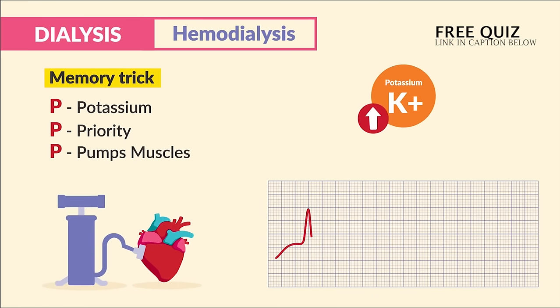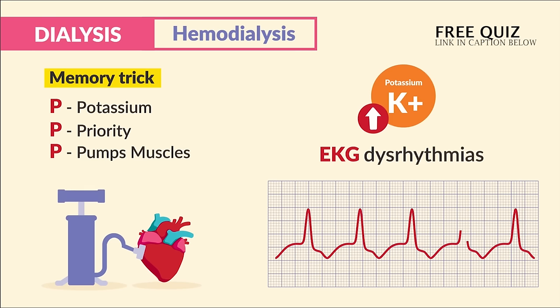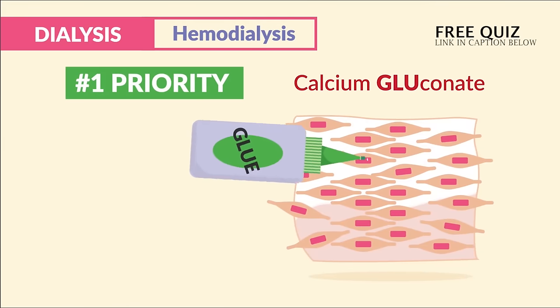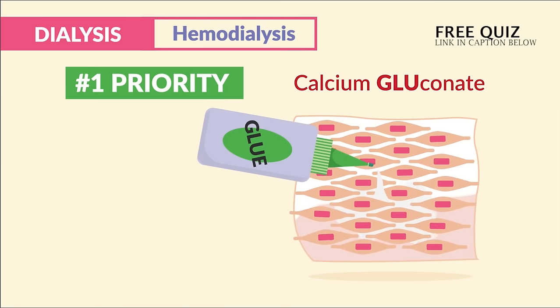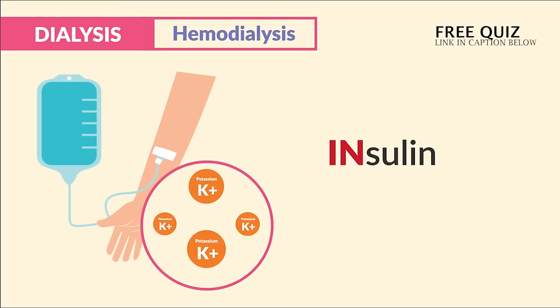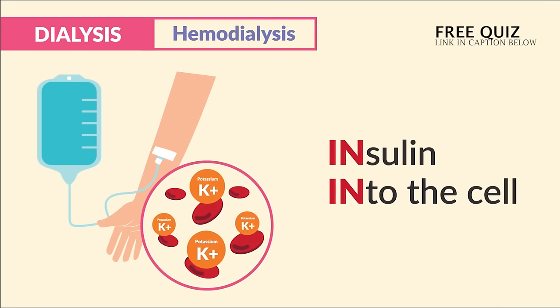In high potassium, we have high pumping in the heart, leading to ECG dysrhythmias. Lots of exam questions come from here, so write this down. Priority is to give calcium gluconate to calm down those heart muscles, and then give IV regular insulin to push that potassium out of the bloodstream and into the cell.